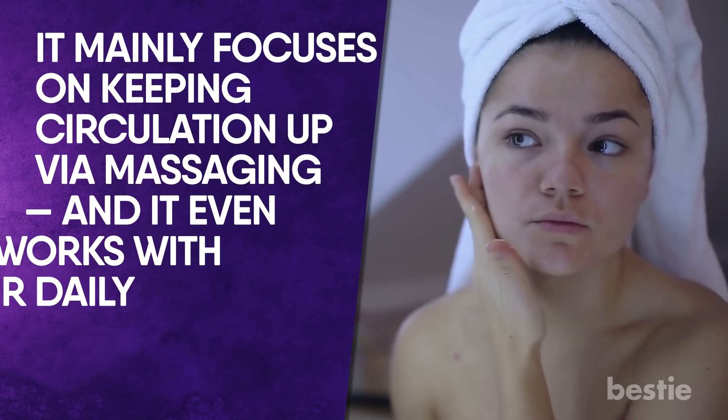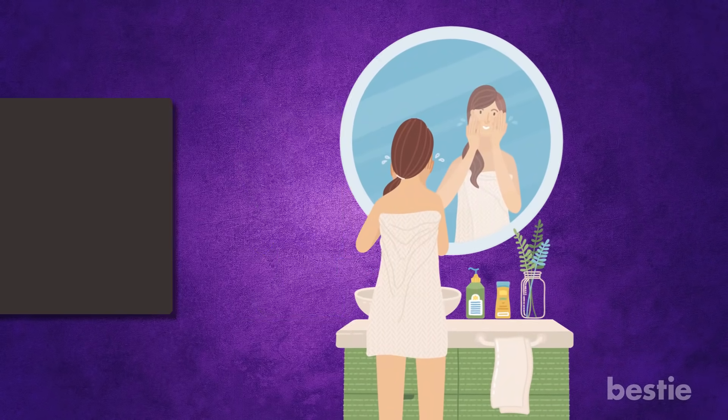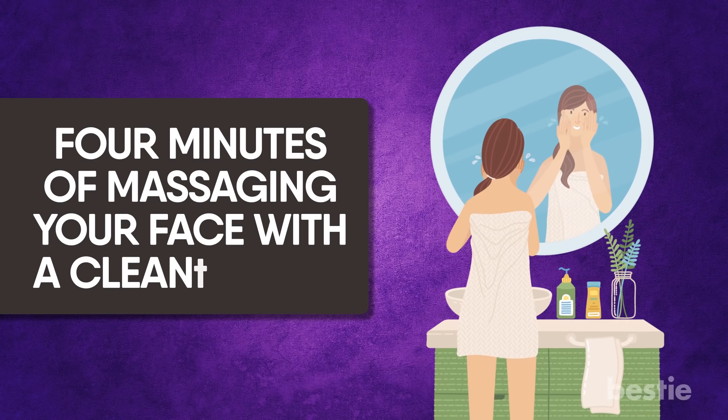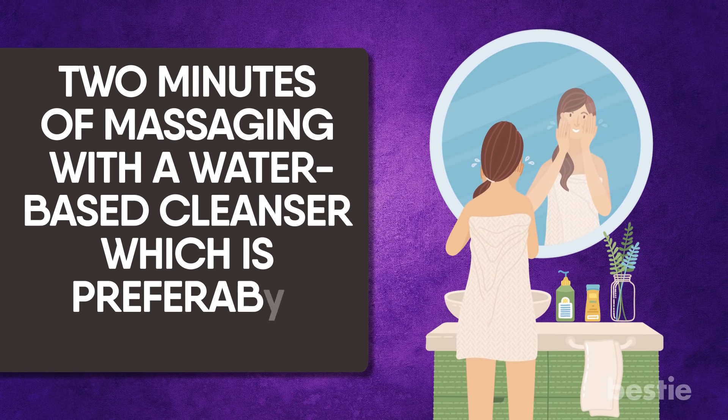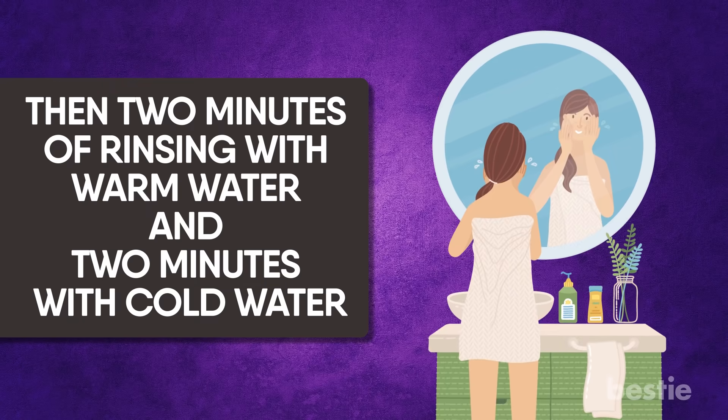The 424 method. We're talking about the Japanese 424 cleansing routine. This method involves deep, seriously in-depth cleansing, mainly focusing on keeping circulation up via massaging, and it even works with your daily drugstore brands. It entails 4 minutes of massaging your face with a cleansing oil, 2 minutes of massaging with a water-based cleanser (preferably creamy), 2 minutes of rinsing with warm water, and 2 minutes with cold water. It should ideally be done before bedtime, before you apply your regular nighttime serum, moisturizer, and night cream trio, but can be done whenever your skin needs some detoxing.